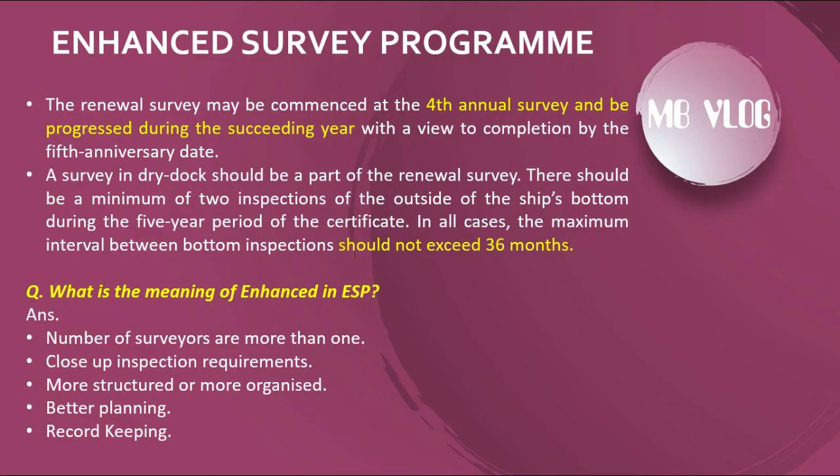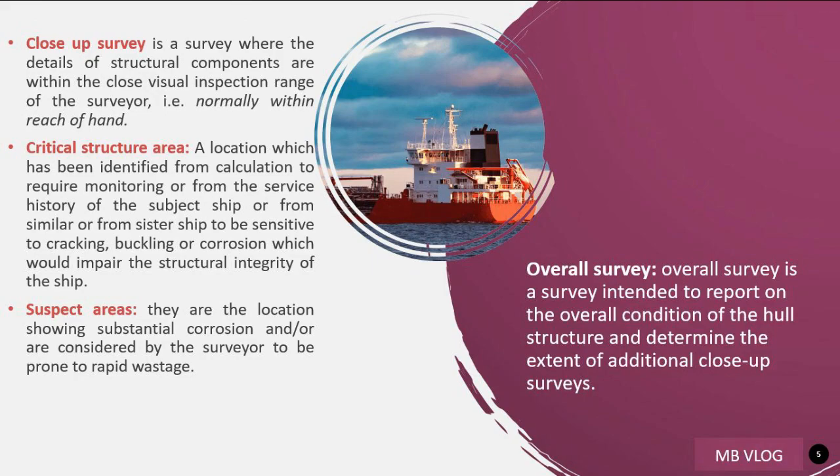The next question: what is the meaning of 'enhanced' in ESP? The answer is: the number of surveyors is more than one, close-up inspection requirements are more structured and better organized, and there is better planning and record keeping. A close-up survey is a survey where the details of structural components are within close visual inspection range of the surveyor, that is, normally within reach of hand.